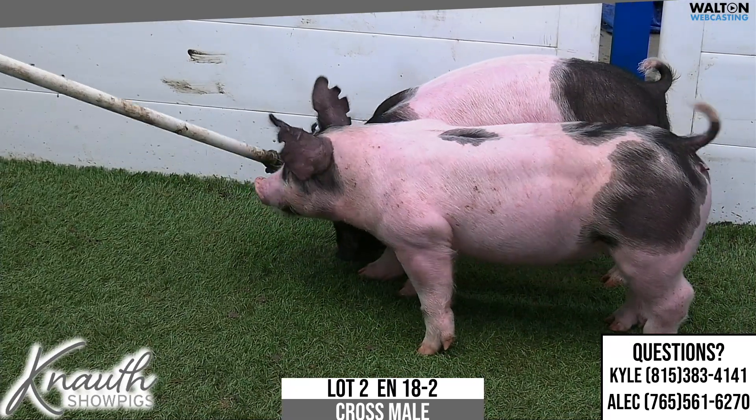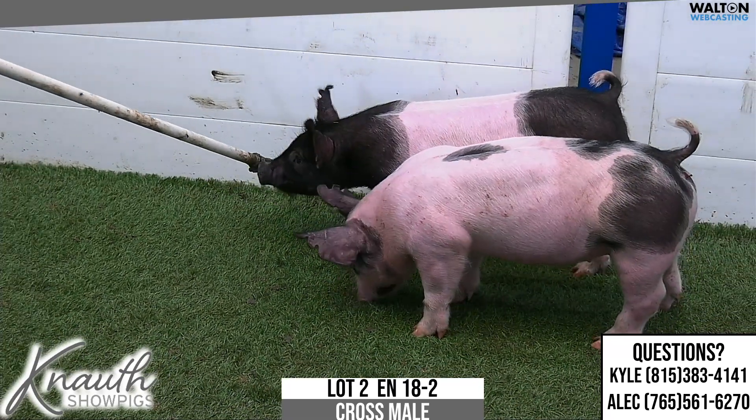Crossbred male, lot number two. 18-2 is the Night's Turning Tricks, Tricked Out, distinctly dirty.